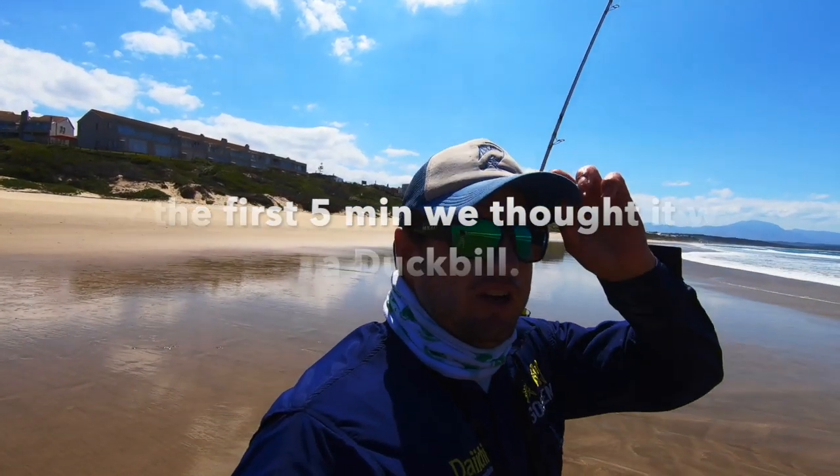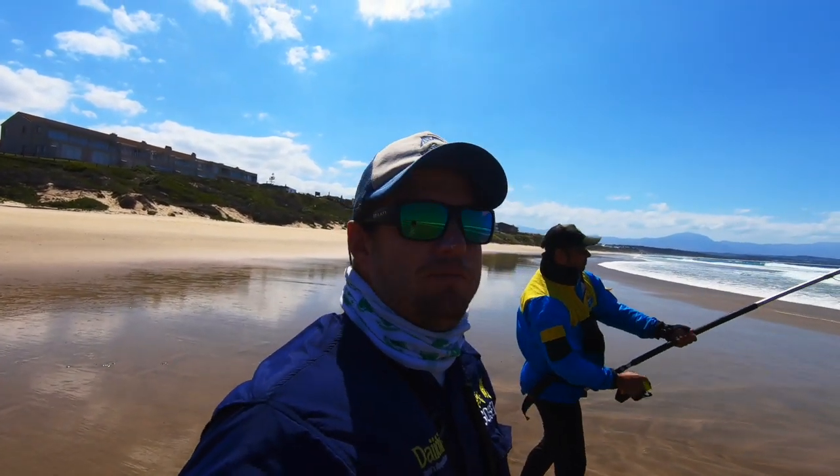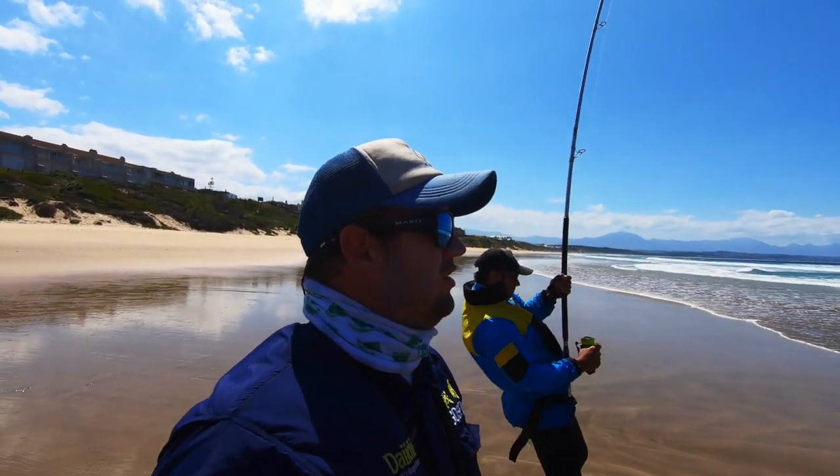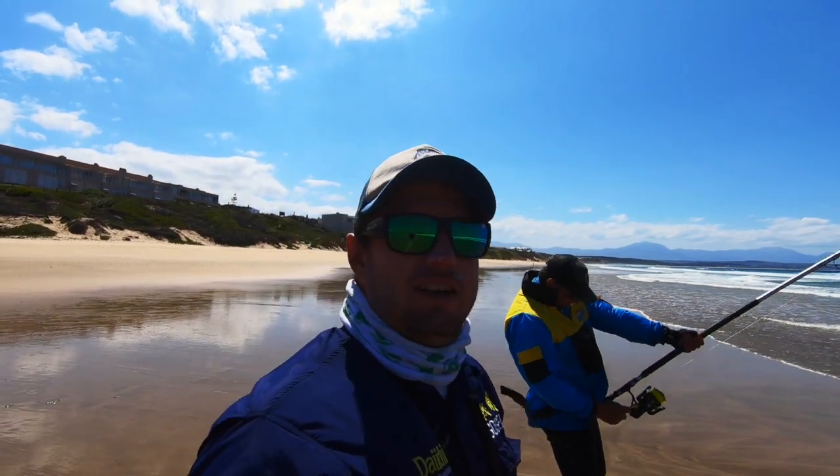The tide has started to push, so I reckon it might just get better and better as the tide is pushing. Let's see.